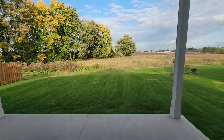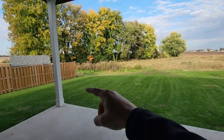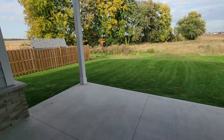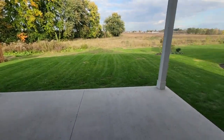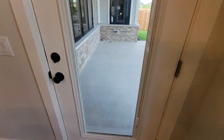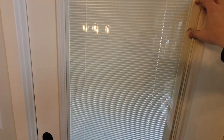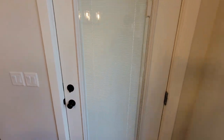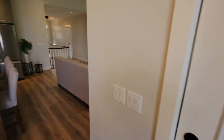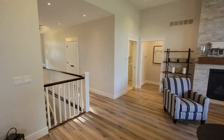You can see the yard as well — the property line goes approximately back to where that fence ends, so it's a good-sized property. Back inside, beyond the covered porch, we've got raised and lower in-glass blinds for a little privacy in the dining room — a nice touch.